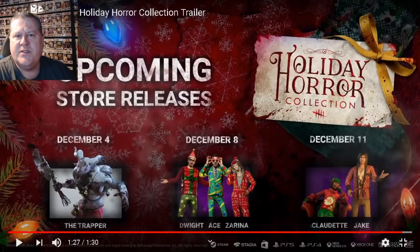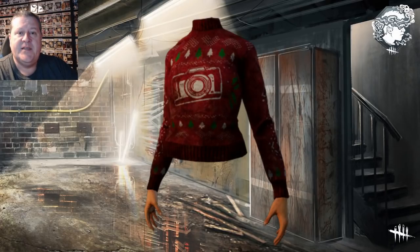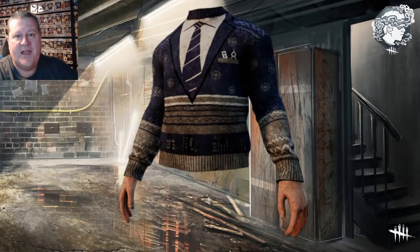I can show you what some of the other sweaters are going to look like because people have data-mined them. The first one coming this week is Zarina with the Snap Snap sweater — you can see the camera on the front. Next, we move on to Felix — this guy is so business-like that even his ugly Christmas sweater has a suit and tie. We can't even get this guy to dress down for an ugly sweater.